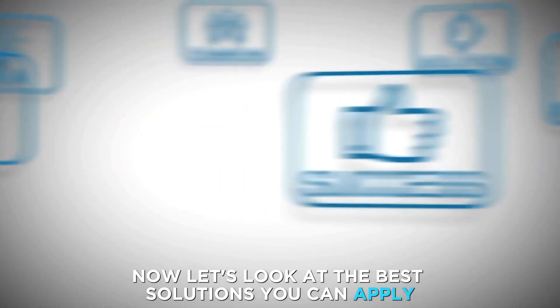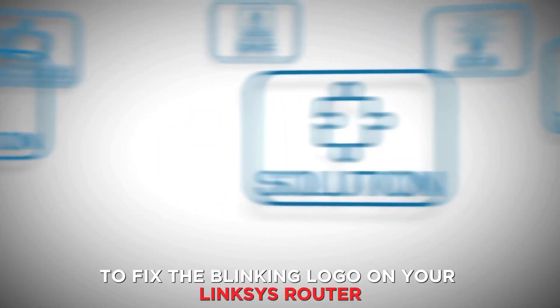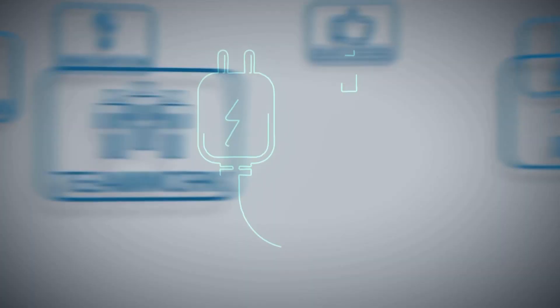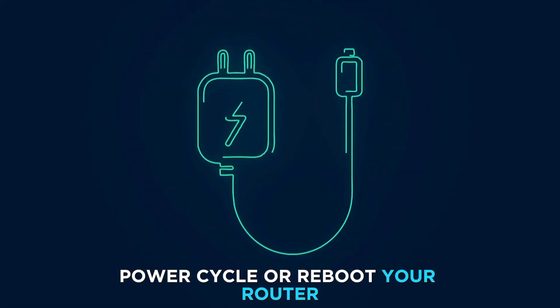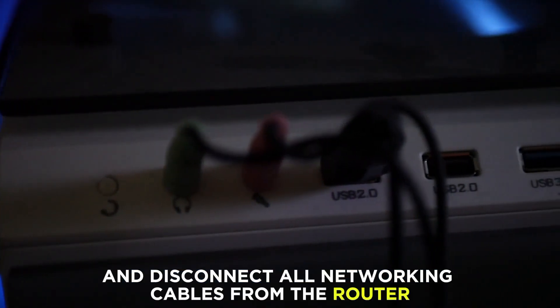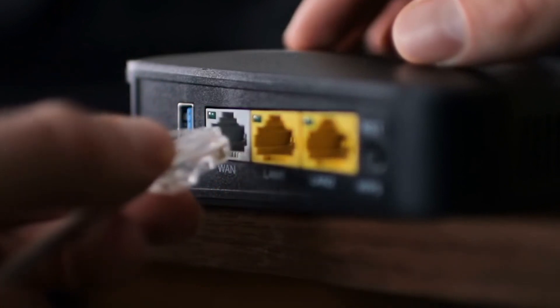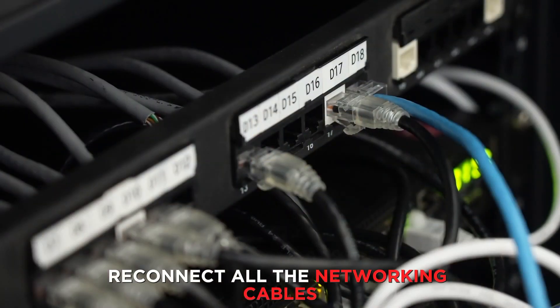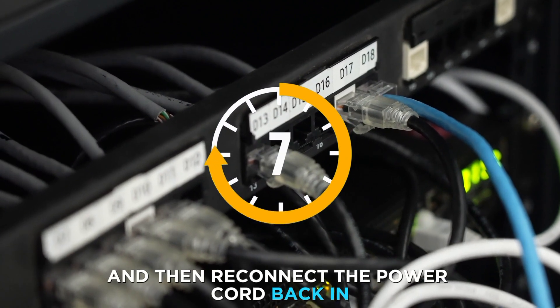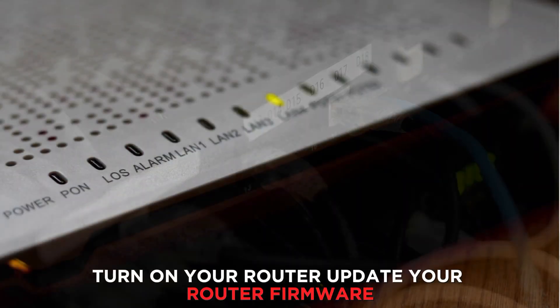Now let's look at the best solutions you can apply to fix the blinking logo on your Linksys router. Power cycle or reboot your router: eject the power cord from the router and disconnect all networking cables. Reconnect all the networking cables, wait half a minute, and then reconnect the power cord. Turn on your router.